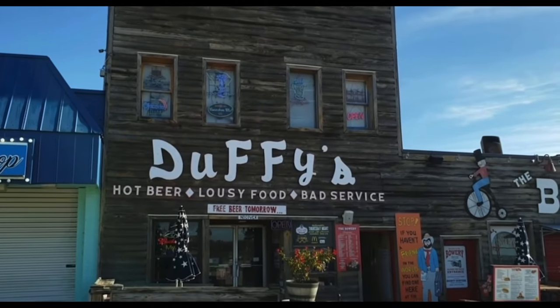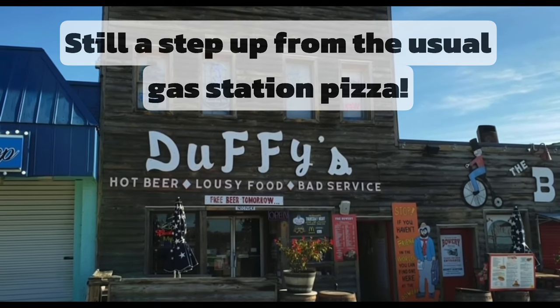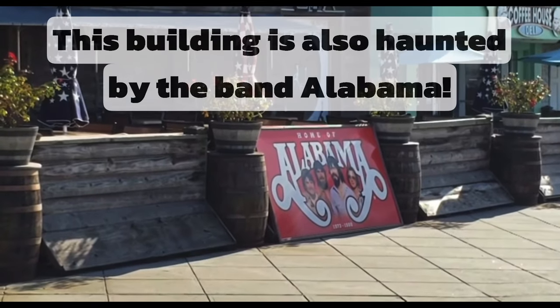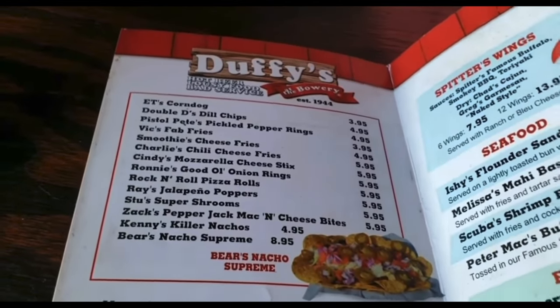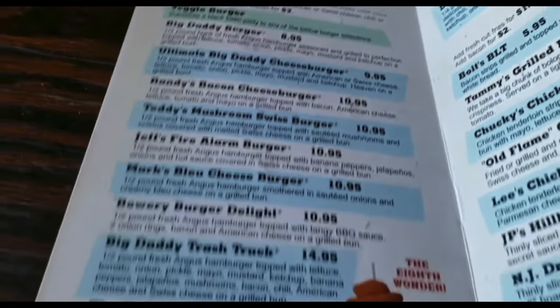Well, this place is called Duffy's - hot beer, lousy food, bad service. That sounds like the place to go! It's actually the home of Alabama. Seeing that we're here in Myrtle Beach, you've got to go to the Bowery, right? We're here at Duffy's and there's their menu - they've got appetizers, cheeseburgers and that.